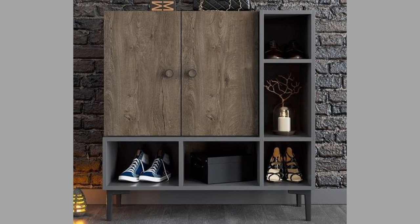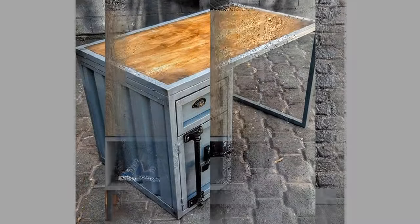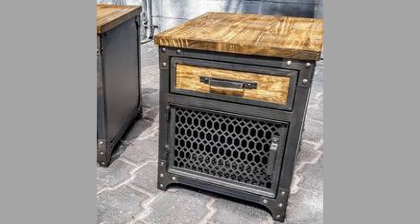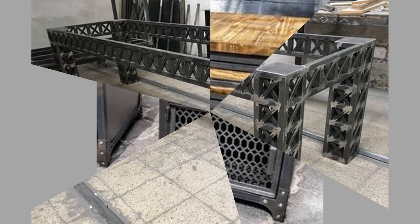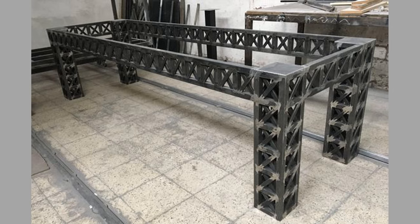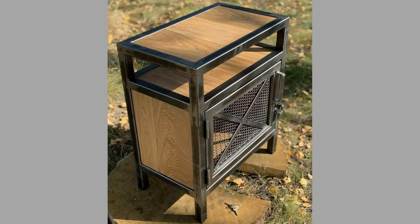In bedrooms, metal bed frames can add a contemporary or industrial feel, and metal nightstands are also a great way to introduce a touch of modern style. In kitchens, stainless steel countertops and kitchen islands bring a clean and modern aesthetic to the heart of the home. Metal bar stools complement kitchen counters for a cohesive look.